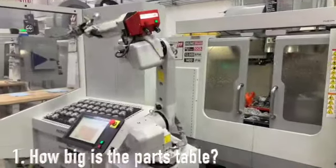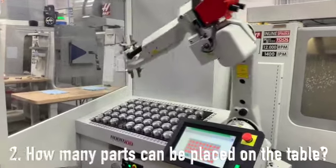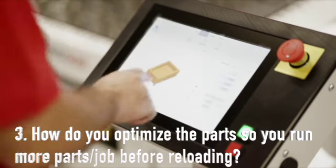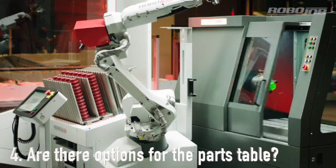Question 1: How big is the parts table? Size matters. Question 2: How many parts can be placed on the table? Question 3: How do you optimize the parts so you can run more parts in the job before reloading? Question 4: Are there options for the parts table, and if so, what are they?